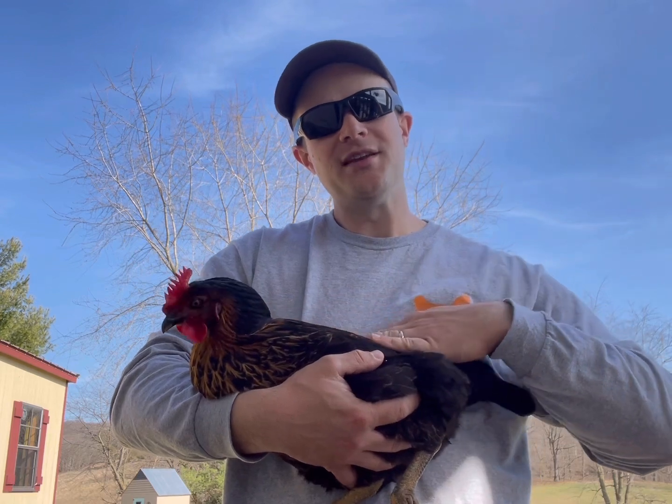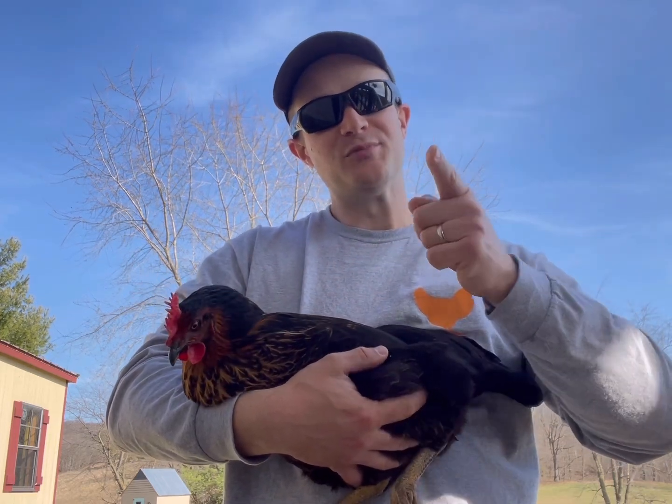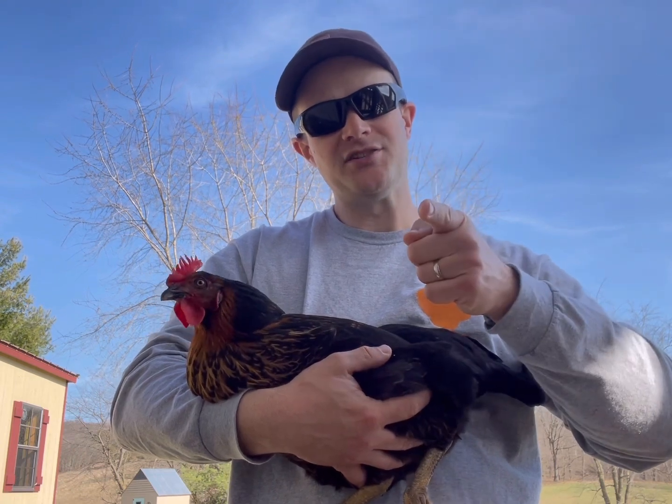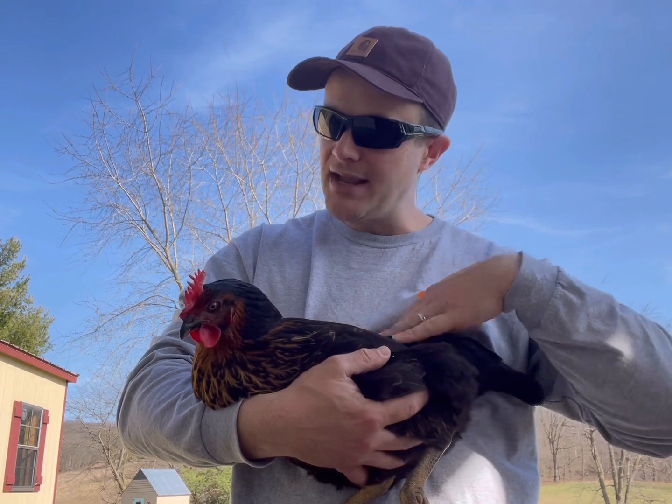We hope you enjoyed seeing all the different chickens we have here on the Pretend Farm. Be sure and like this channel and subscribe, because we've got lots more chicken chatter coming up. Isn't that right, my beautiful black sex link?